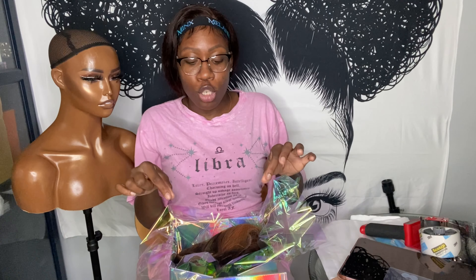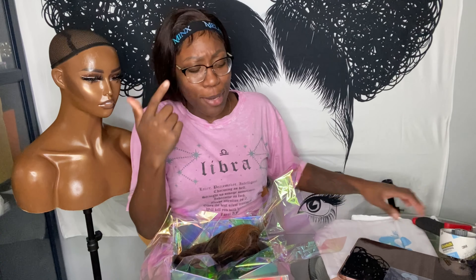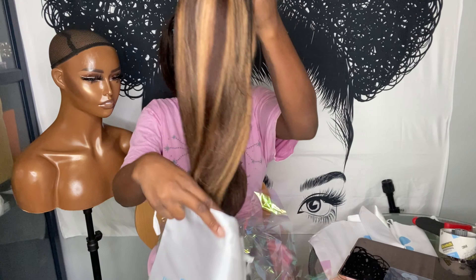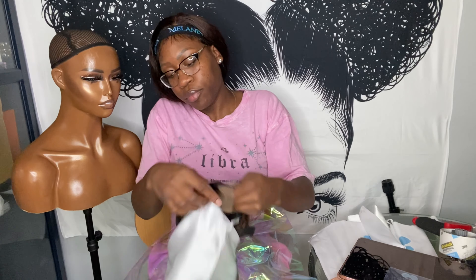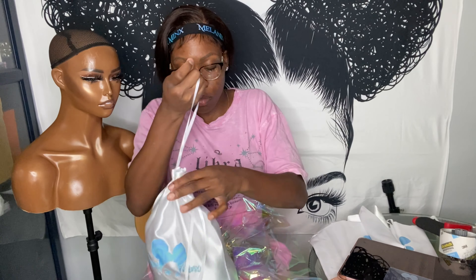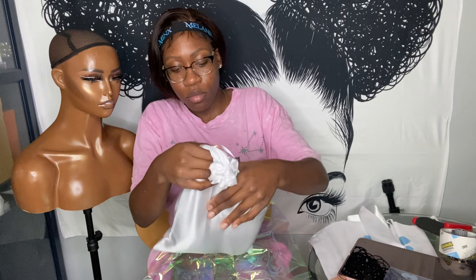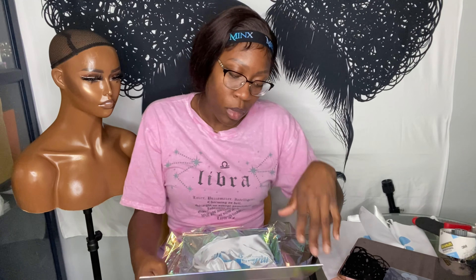I keep forgetting about the satin bag — I'm so used to packaging wigs a different way. I'm going to have to watch the footage back to see if I put the other one in the satin bag. My memory is gone — I've been at this since 6 o'clock this morning and it's almost 3 in the afternoon.